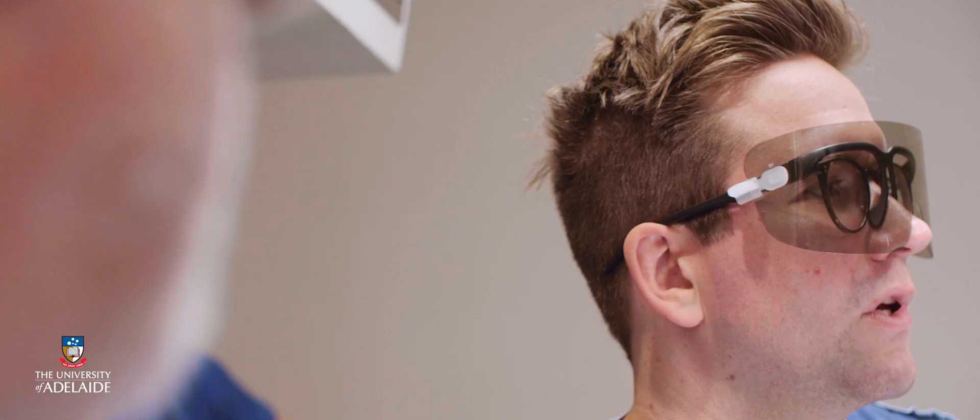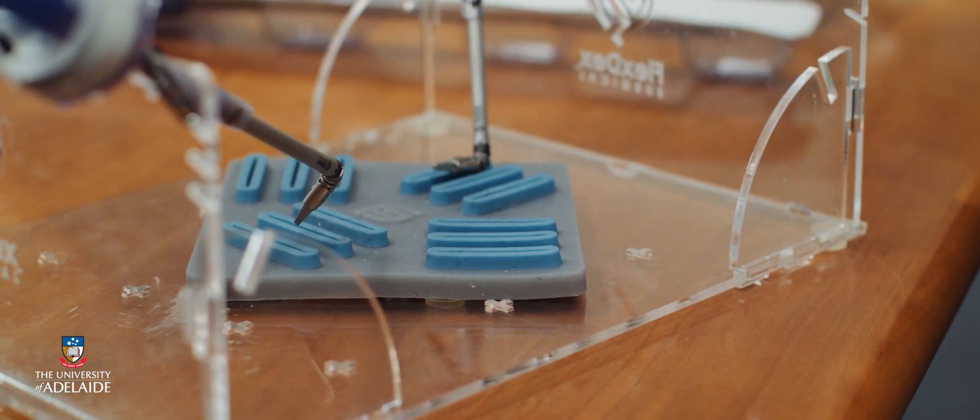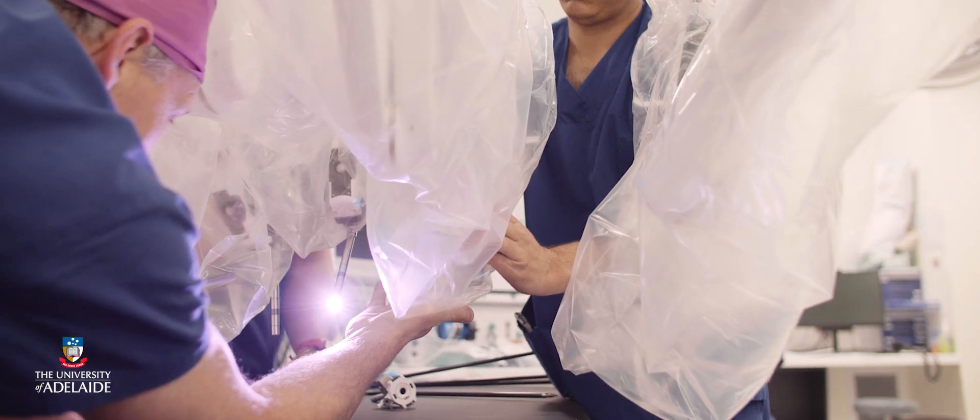The University of Adelaide is proud to offer this course to surgeons who will be the future leaders in minimally invasive surgery.